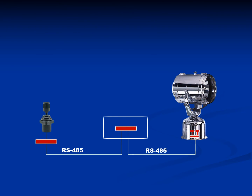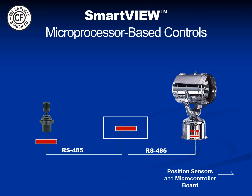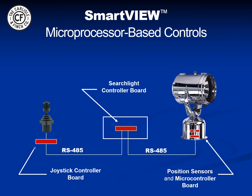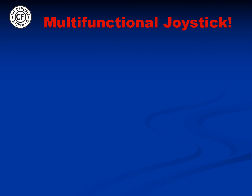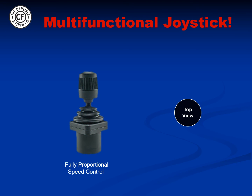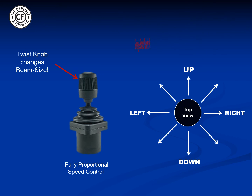All Carlisle & Finch searchlights can be optionally controlled by a microprocessor-based control system known as SmartView. Two sensors in the base connect to a microcontroller that sends the positioning data down to the main SmartView controller for processing, and the joystick controller user interface connects to this same controller via an RS-485 bus. All of the main controller functions are built into the joystick, including proportional speed motion up, down, right, left, and even diagonal motion, and a twist knob on the joystick widens and narrows the beam throughout a continuous spectrum. Since all of the searchlight functions are built into the joystick, the user has complete control with a single hand, freeing up the other hand to steer the vessel or hold binoculars.